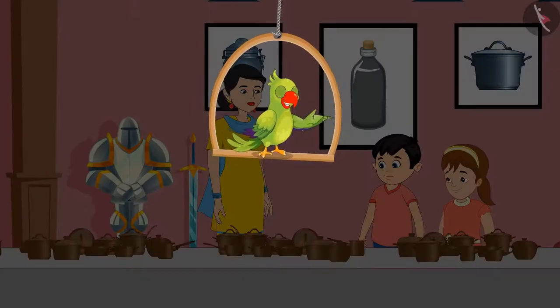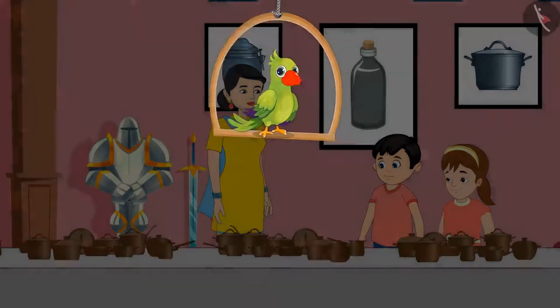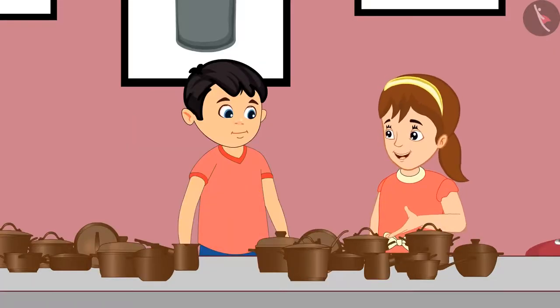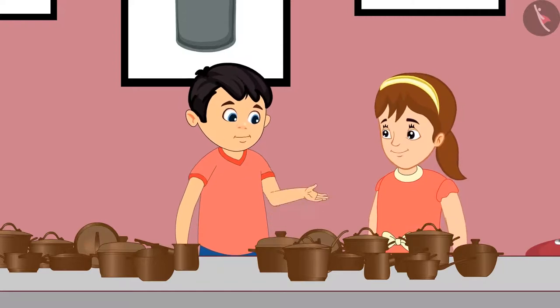Today, Jhotu and Pinky have come to the museum with their mother. They are seeing many interesting and antique items here. Come, let's see what all three of them are seeing. Oh, wow! There are so many utensils here. Mom, why don't we use such utensils at our home? Jhotu, these utensils are really old and they were used a long time ago. Come, let's see how many utensils there are. Yes, Pinky, let us count these.